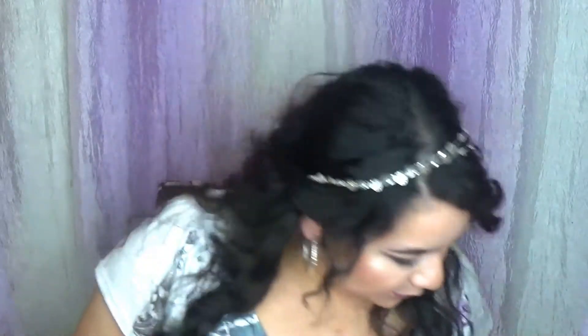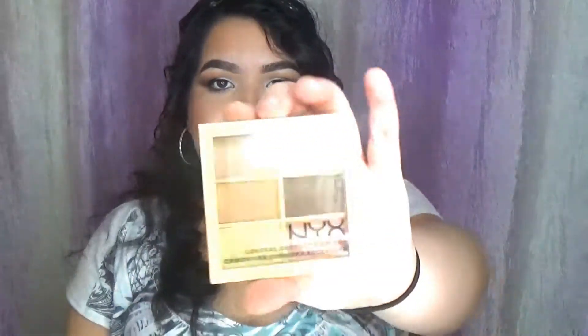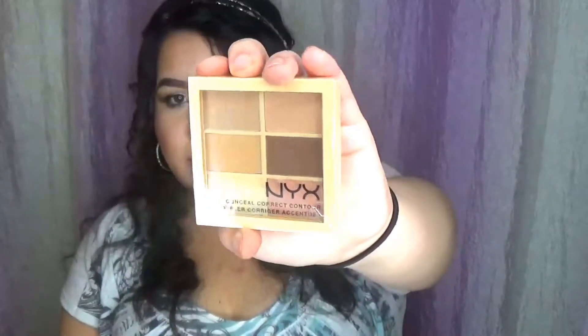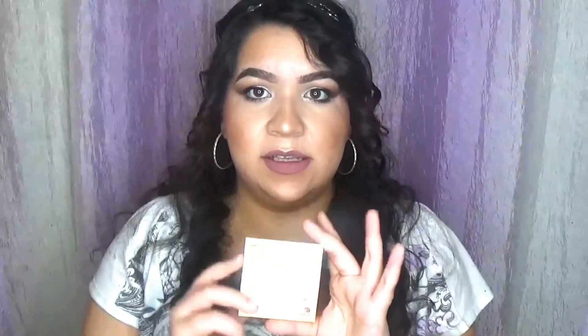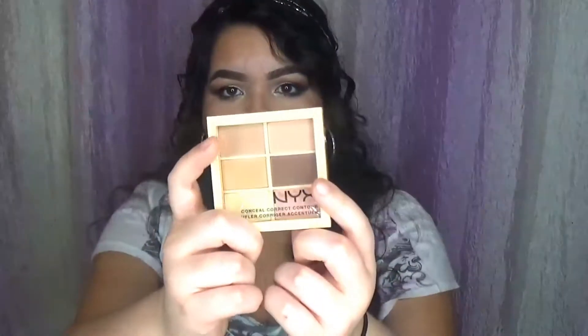I got this NYX concealer palette in the shade light. I just need another concealer palette to contour and stuff, and I really like these two colors — I'm probably gonna be mixing them and contouring with this because I'm running out of my other contour palette. I'm super excited about this.